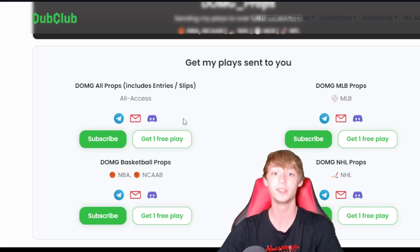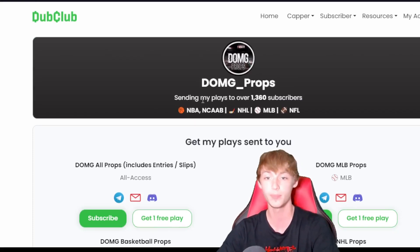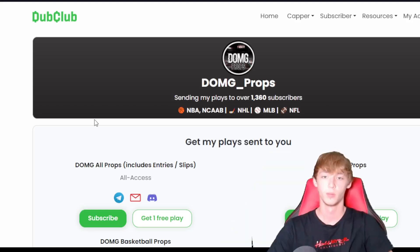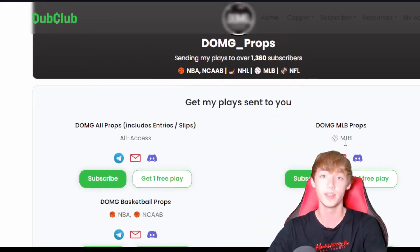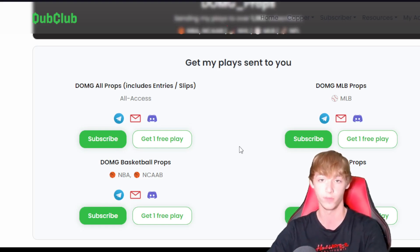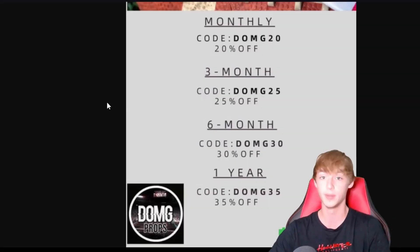Over on YouTube, but over on my Dub Club, absolutely massive run — 13-0 between Prize Picks and Sleeper. Over 1,300 members are in my Dub Club. How Dub Club works: it sends all of my plays to you via either Telegram, email, or Discord, and they also have an app on iOS and Apple platforms. I have different tiers: basketball, which includes NBA and WNBA, MLB, and all-access which includes all three sports.